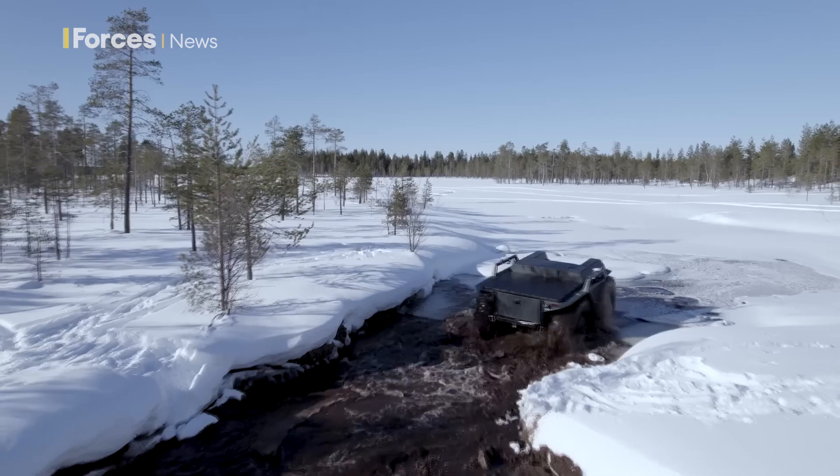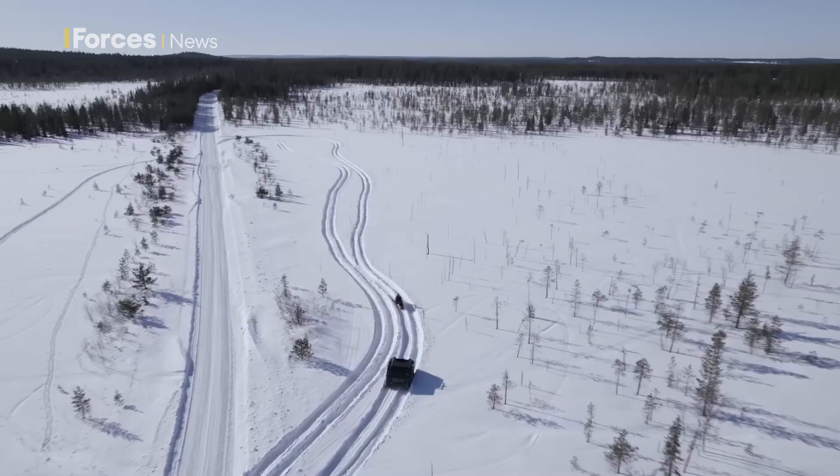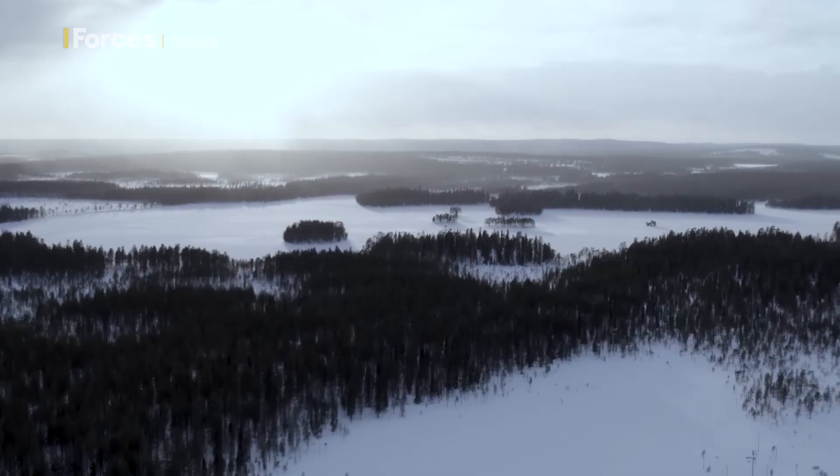And it's all driven by a navigation system powered by artificial intelligence, with advanced sensors and perception algorithms allowing autonomous navigation. Alan Casey, Forces News.